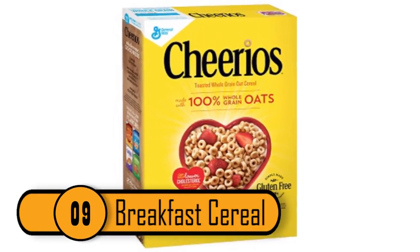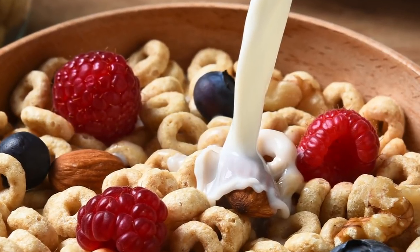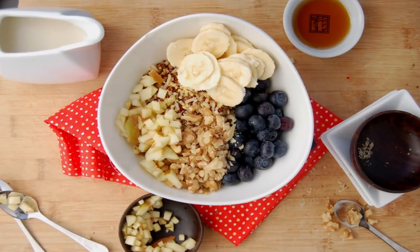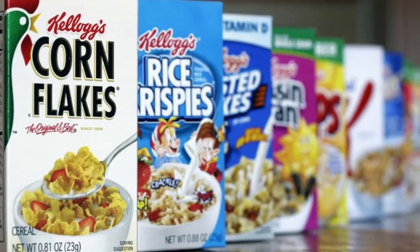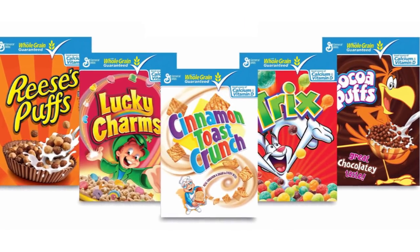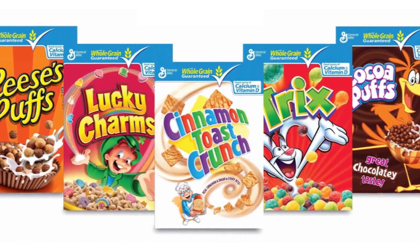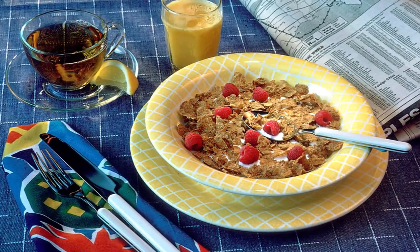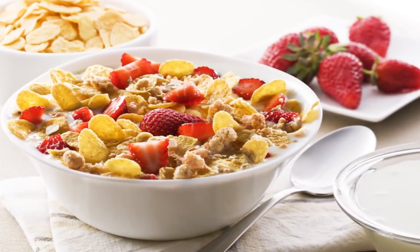Breakfast Cereal: Many people love a bowl of cereal first thing in the morning, and most parents feel safe giving it to children. Unfortunately, some of the biggest cereal brands — such as Kellogg's and General Mills — use high levels of chemicals in their cereals. One of the most dangerous is glyphosate, the same chemical found in a bottle of weed killer. It doesn't go directly into the cereal, but when the grains are grown, farmers use so much of it that large traces remain in the cereal you love.